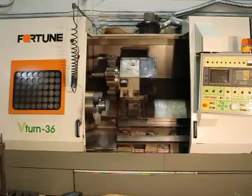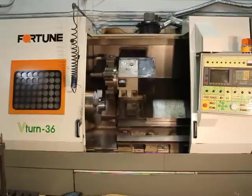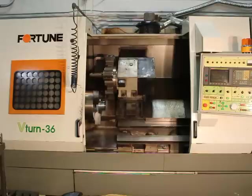January 6, 2012. We're demonstrating the Fortune V-Turn 36 that's being sold at the auction sale being held on the 24th of January 2012. Invicta Machine in Edmonton wanted to demonstrate the Fortune for you.